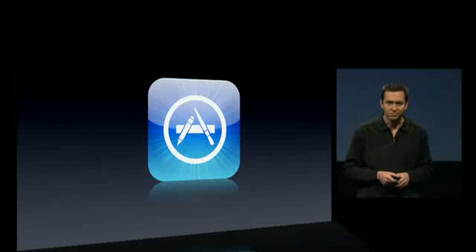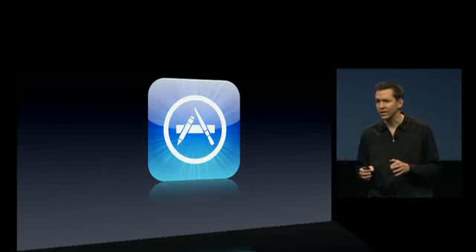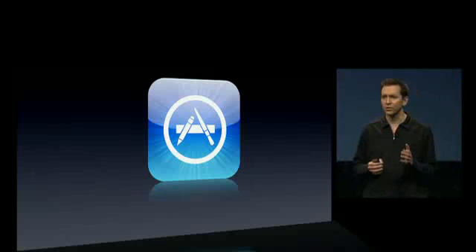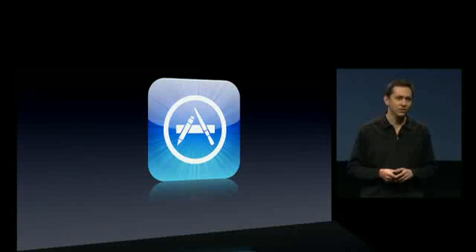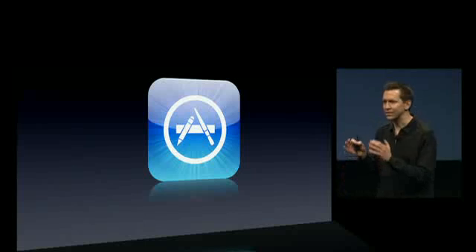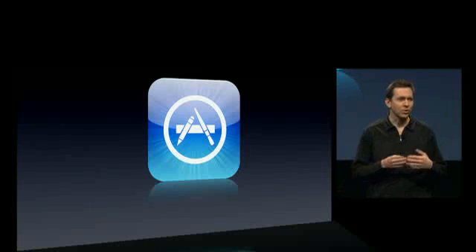We're making updates to the App Store. The App Store has been phenomenal. As you heard, over 800 million applications have been downloaded. This is amazing. It is the best way ever for developers to get their applications out to our collective tens of millions of users.